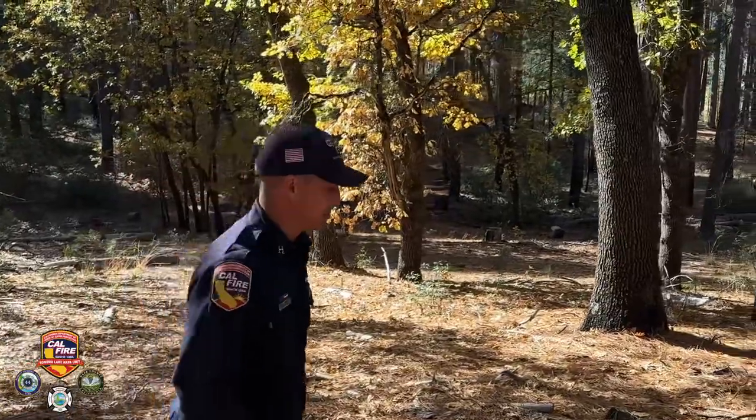I am Richard Booker, Forestry Assistant 2 on Boggs Mountain Demonstration State Forest in Lake County, California in the Sonoma Lake Napa unit. The anatomy and physiology of trees is quite complex in nature.